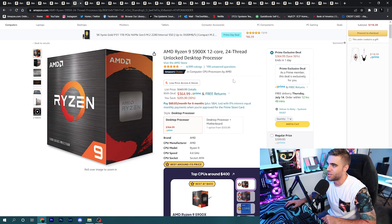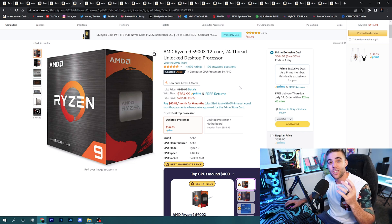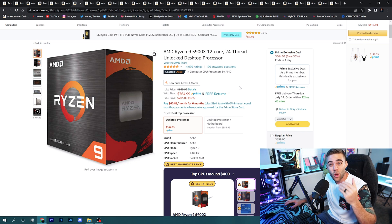Starting with processors: the coveted Ryzen 9 5900X — a 12-core, 24-thread beast — is amazing for gaming and editing. It's 36% off at $364.99. The new Ryzen chips are coming out soon, so these last-gen chips are going on sale. If you don't need the absolute top of the line, this processor is still really, really good and will get the job done at a great price.